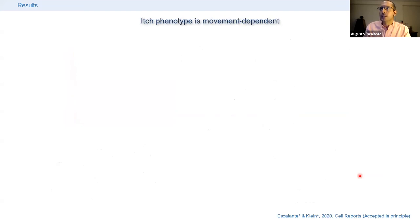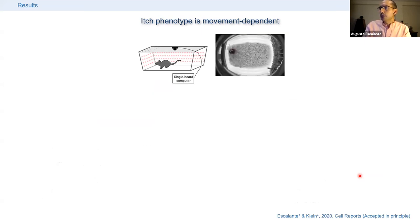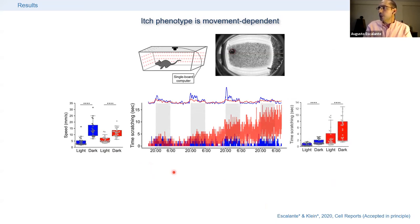To better understand this phenotype, we video-recorded animals continuously over several days, both during dark and light phases, and calculated how much they were scratching and when. Animals were more active during the dark phase, as expected from nocturnal mice. Both controls and PTF1A ablated animals scratched more during the dark phase. This gave us the idea that the scratching phenotype was correlated with the animal's level of activity — the more they moved, the more they scratched.